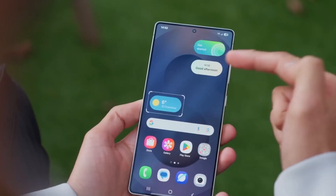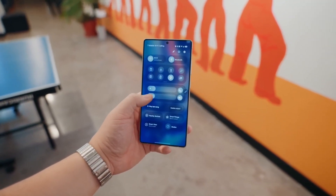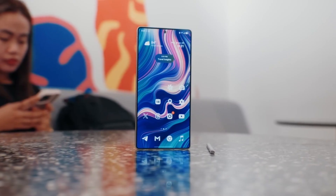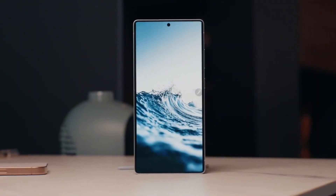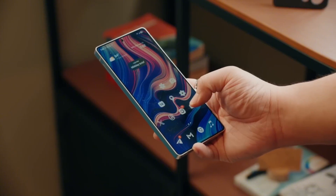Now let's address the elephant in the room. The AR Zone is no longer directly in the camera, but don't panic. You can still get all the cool AR features like avatar camera and avatar stickers by downloading them separately from the Galaxy Store. And the app icons for AR, Deco Pic, and Quick Measure have been redesigned for a sleeker look.